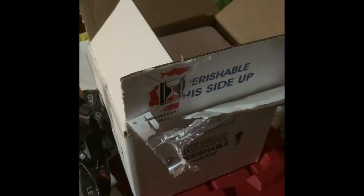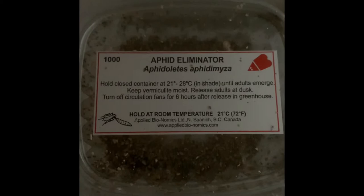I'm going to change the camera around here and let them go. My grow lights just kicked off — they're on a timer — so it's hard to see, but I'll do my best to share the exciting experience of releasing our first bug control bugs. These guys came to us in a nice little box, Purolator rush delivery. We've got a little mini cooler, a little insulated box — and there they are: the aphid eliminator, aphidoletes aphidimyza.